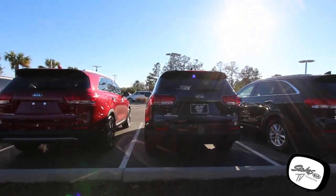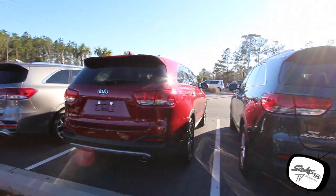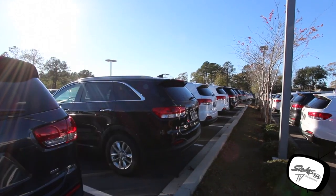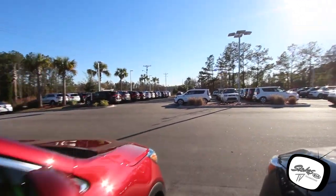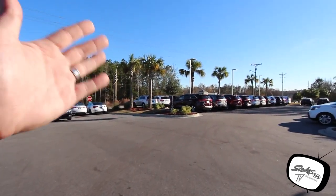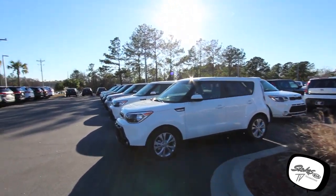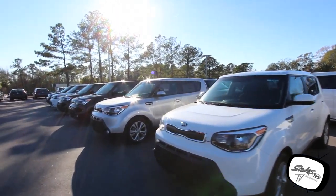If you're looking for Sorentos, we have tons of those to pick from. Whatever package, whatever trim level — V6, leather interior, entertainment system — look at the line going all the way down of Sorentos. You also got the new Cadenza over there and more Sorentos. And over here, the Kia Soul — they got tons of Souls. Wow, this is a huge inventory.